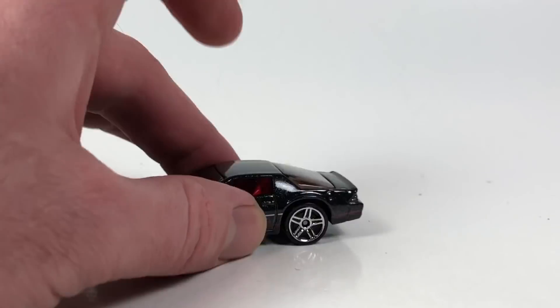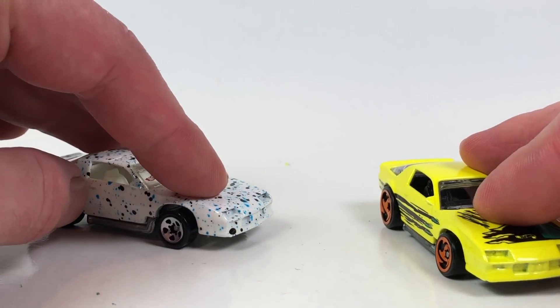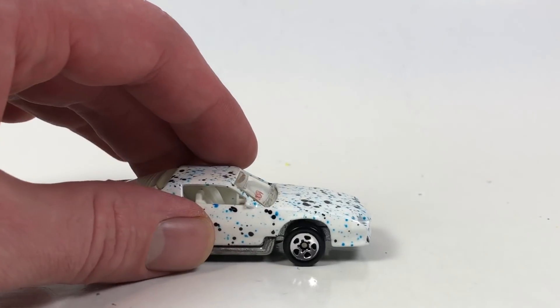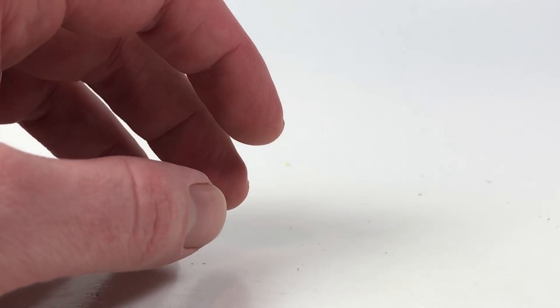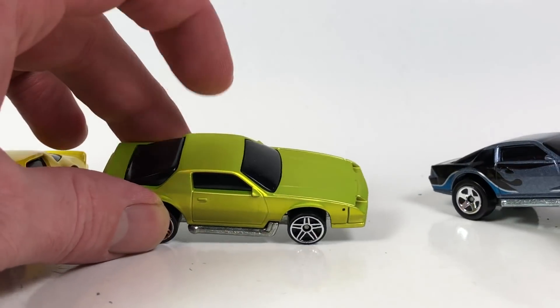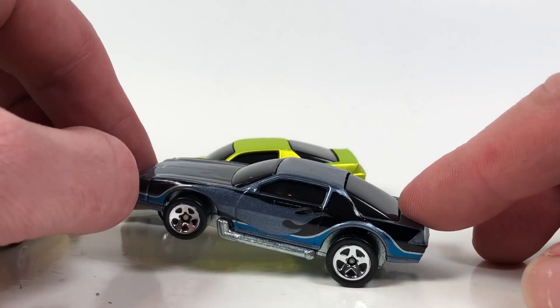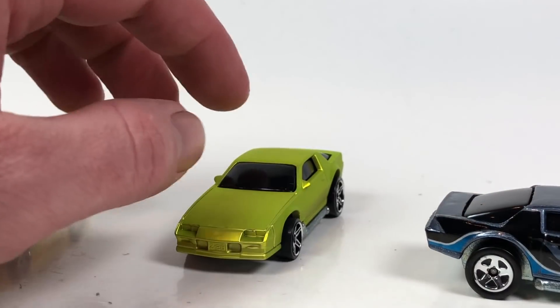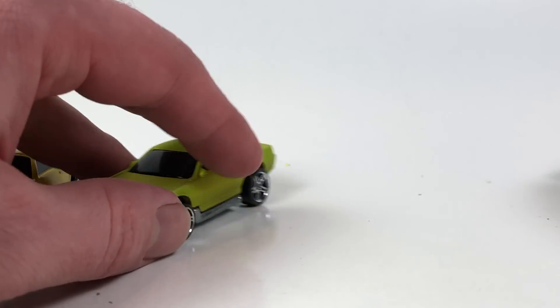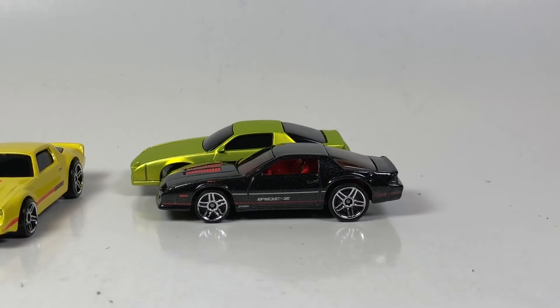Out of all of these, the IROC is definitely my favorite. In second place, the older school blown Camaros — especially the ones that actually had the blown engine — are pretty cool. I'm a bit disappointed that some of these I thought were metal turned out to be plastic bodies. Anyway, that's going to be it for this 10 Car Tuesday. Thank you guys very much for watching — please check out the playlist, like, comment, subscribe, and have a great day.